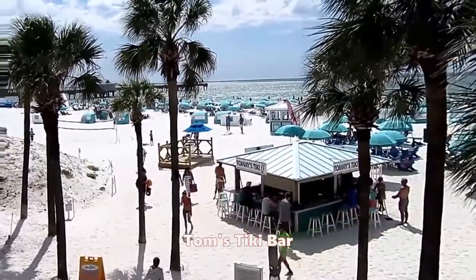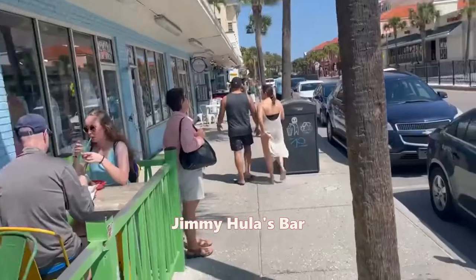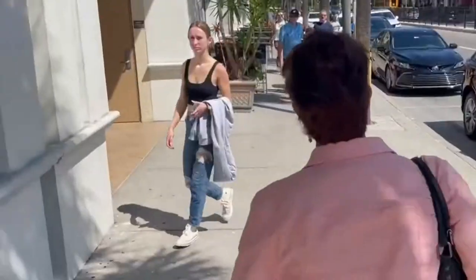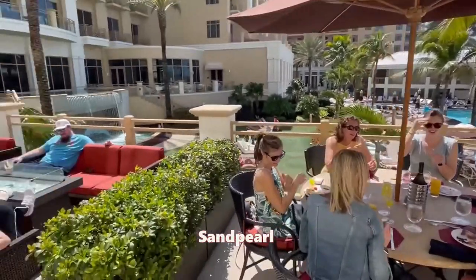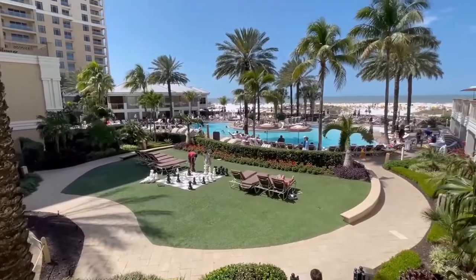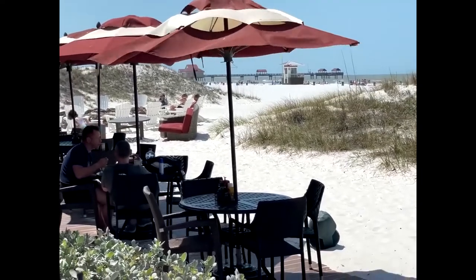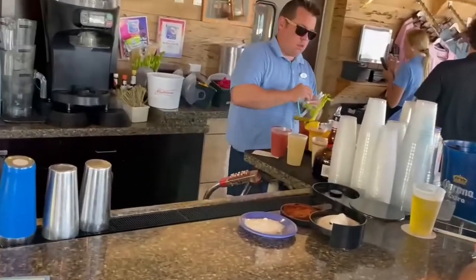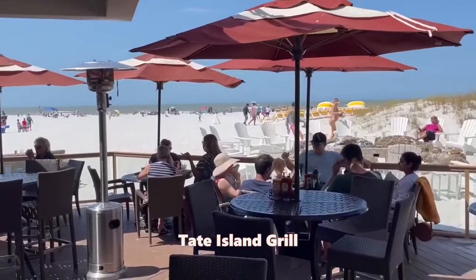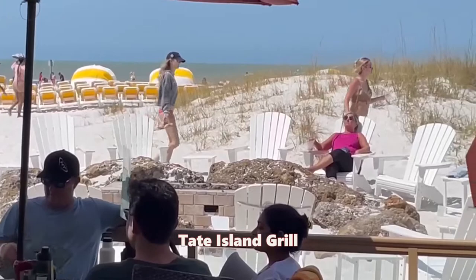That's Tom's Tiki Hut in the foreground, and Jimmy Hula's is a popular spot on the beach too. This is the view from the balcony here at the Sandboro — awesome. Nice chess playing and tons of people in the swimming pool. Another fun spot is this Island Grill. The outdoor tables are better than the indoor ones, but look at the beautiful views they have of Clearwater Beach.